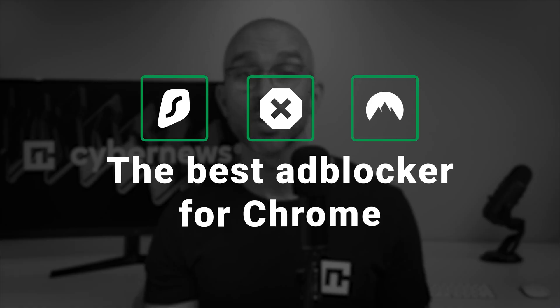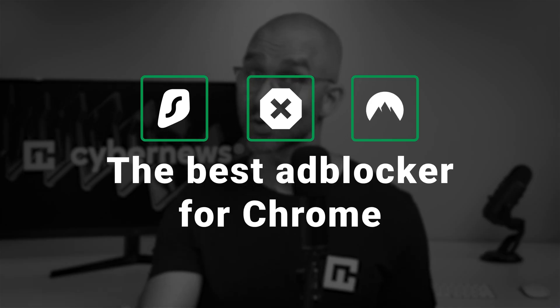Whether you're tired of pop-ups, video ads, or trackers slowing down your browsing, we've rounded up the best ad blocker for Chrome options to help you surf the web distraction-free. Let's dive in.